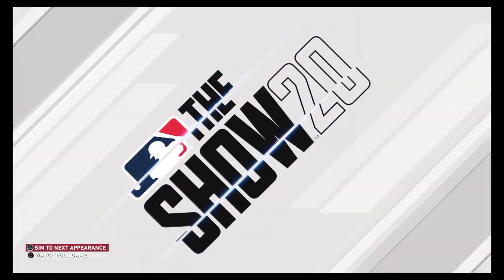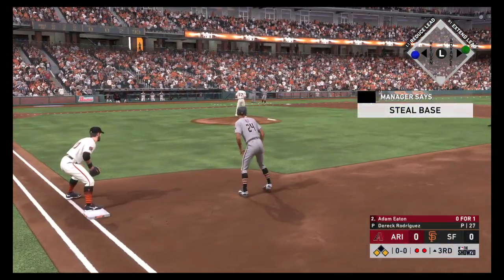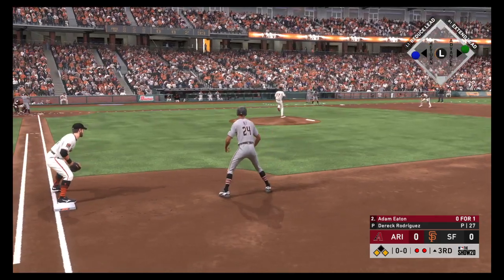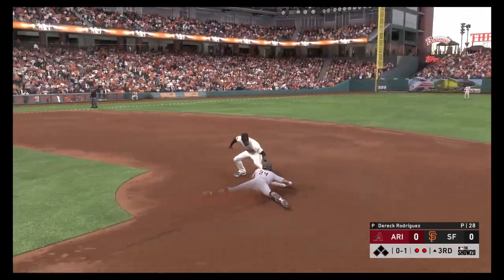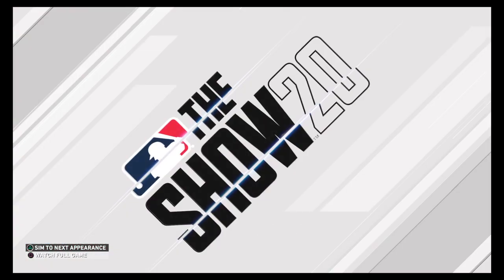Hey Dan, this guy's having a monster series on the road — were you aware of the home/road split? I think every player is sometimes. It's a matter of being either comfortable on the mound or comfortable in a batter's box in some visiting ballparks. On one some guy — hang on, he's out.